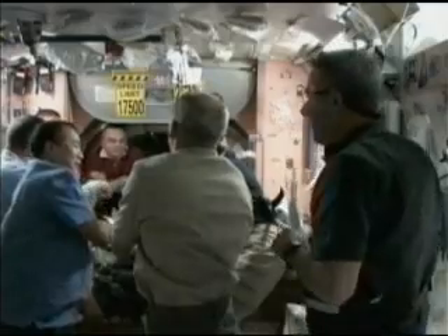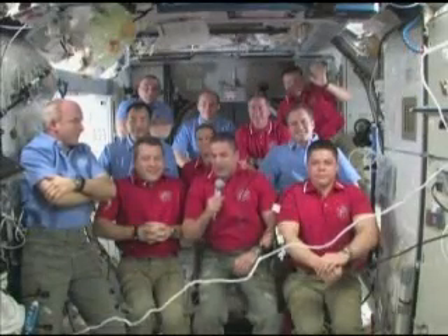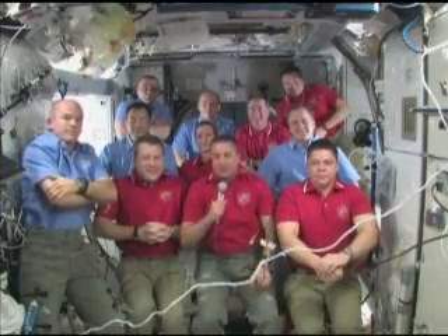The crew spent an extra day in orbit putting the finishing touches on Tranquility and taking a phone call from President Barack Obama and his guests — a dozen middle school students. The President said: "It's great to talk to you guys. I just want to say that we've got a bunch of very excited young people here with us."